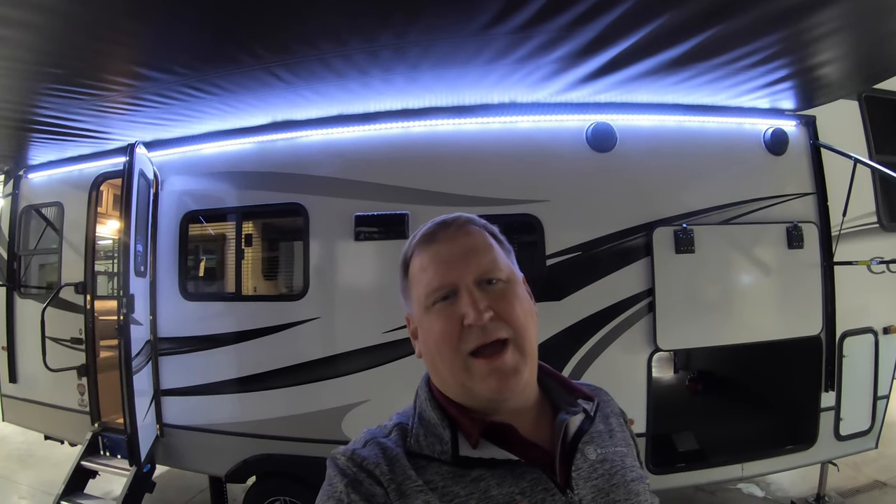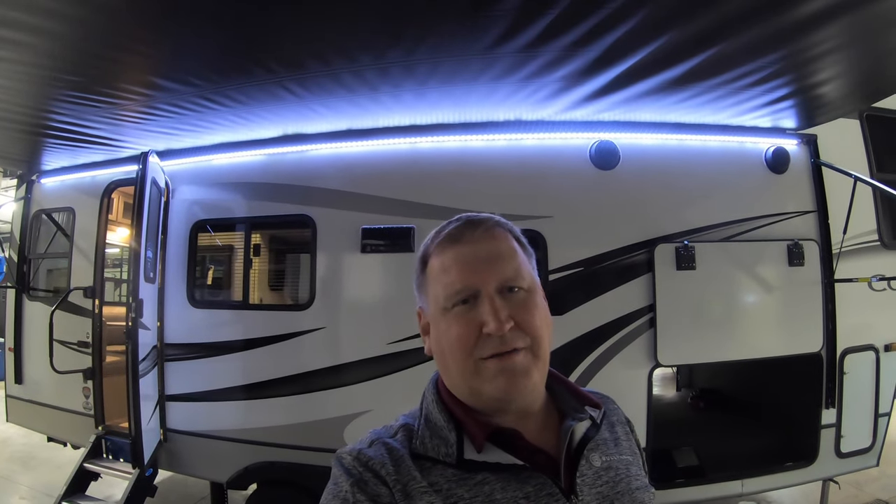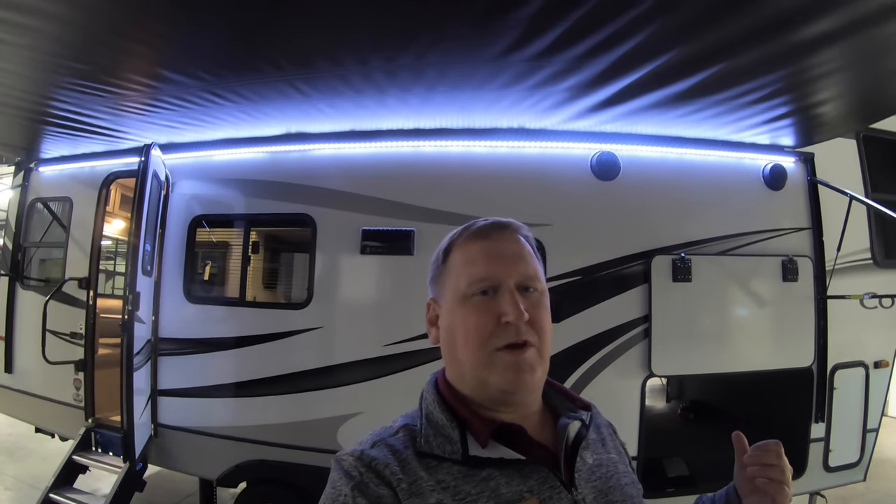Right behind me here I have a Keystone Cougar — it's a 2021 and the model number is 24 RDS. It's a really nice half-ton fifth wheel. We're gonna take a quick look at the outside, then take a look at the inside and see what you guys think.